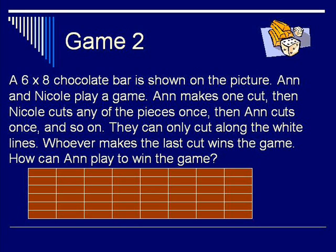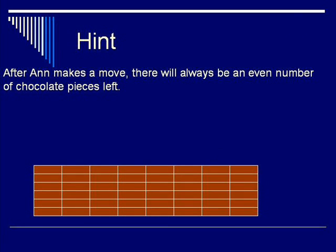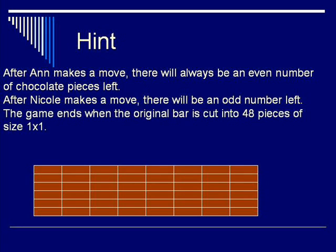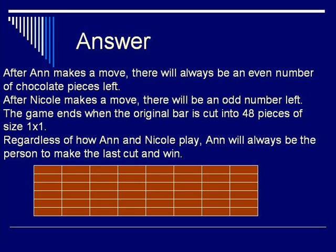Get a chocolate bar and try it yourself. Hint: After Anne makes her move, there will always be an even number of chocolate pieces left. After Nicole's move, there will always be an odd number left. The game ends when the original bar is cut into 48 pieces of size one by one. Regardless of how Anne and Nicole play, Anne will always make the last cut and win.